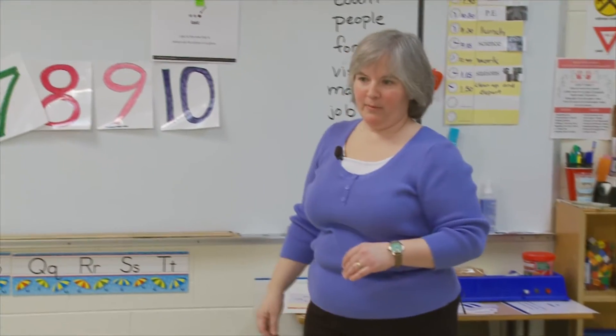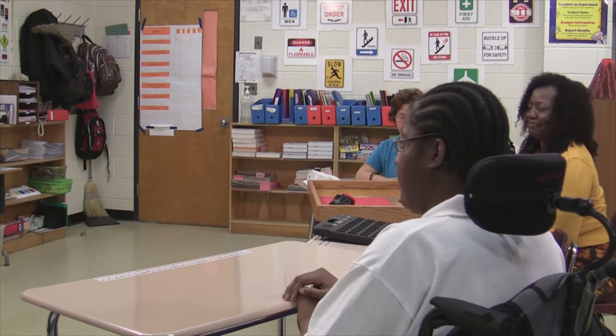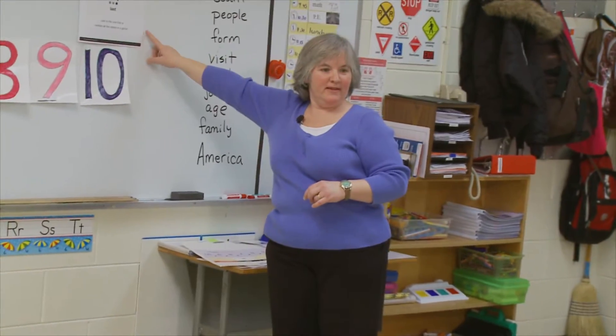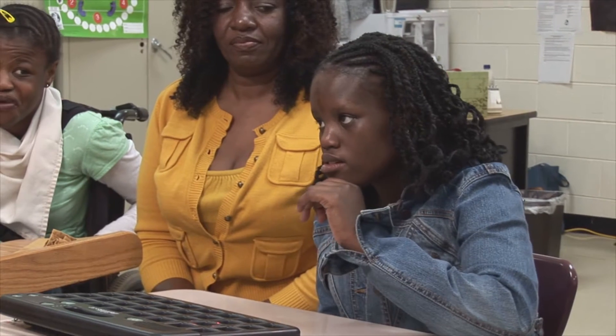Very nice job. So what number was first? One. What number was second? Two. Good. What number was last, Jasmine? Ten. Very good.